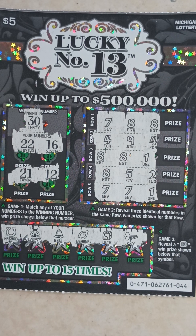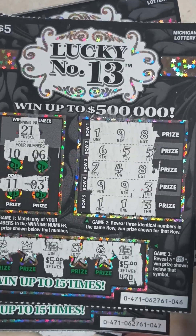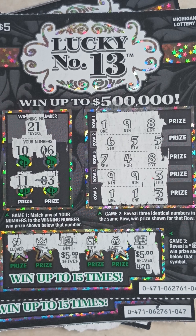So out of four tickets I won ten dollars back. Spent 20, got 10 back — so I took a ten dollar loss. But that's better than losing the whole 20. With that being said, we're gonna try again tomorrow. Make sure you hit that like button and subscribe to the channel — tune in for another video!